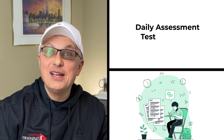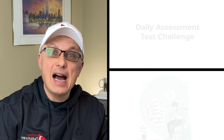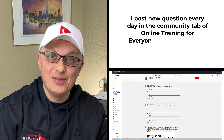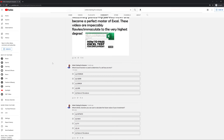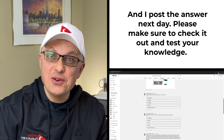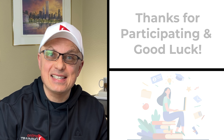I would like to ask you to participate in our daily assessment test challenge. I post a new question every day in the community tab of the YouTube channel, giving you an opportunity to answer it. I post the answer in comments the next day, so please make sure to check it out to test your knowledge. And now let's continue and get you ready for the test.